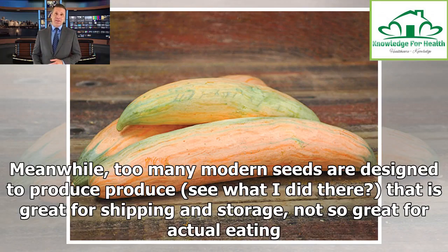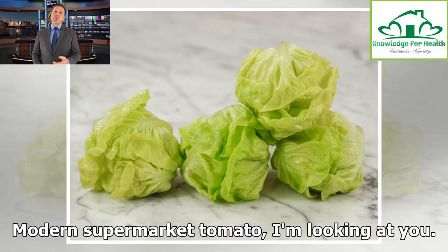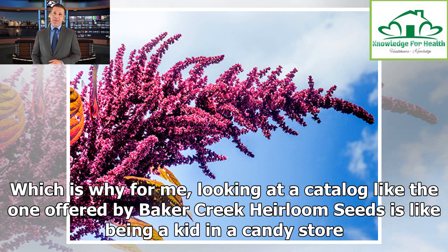Meanwhile, too many modern seeds are designed to produce produce — that is great for shipping and storage, not so great for actual eating. Modern supermarket tomato, I'm looking at you. Which is why for me, looking at a catalog like the one offered by Baker Creek Heirloom Seeds is like being a kid in a candy store.